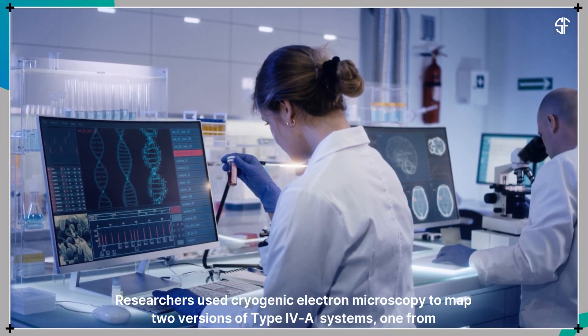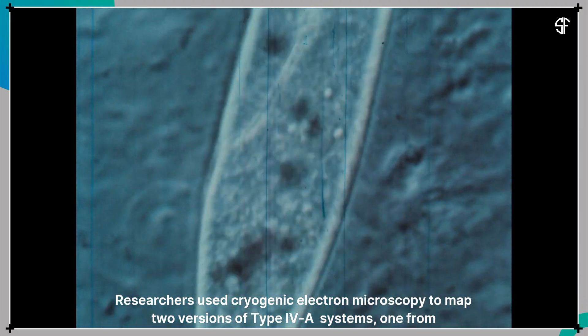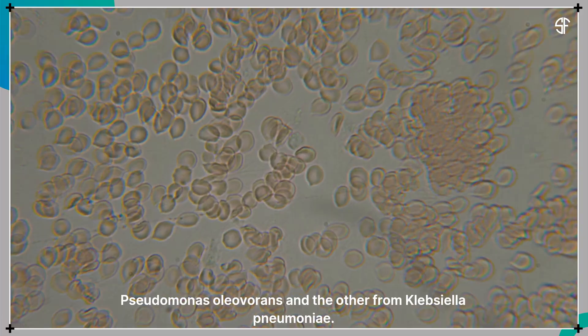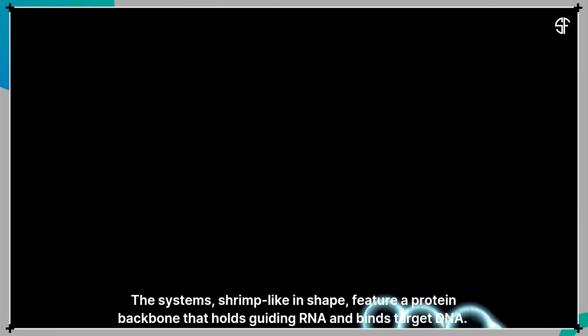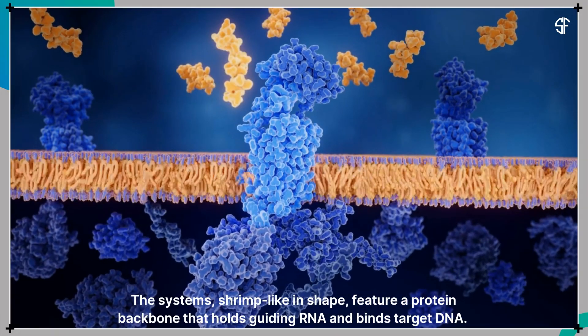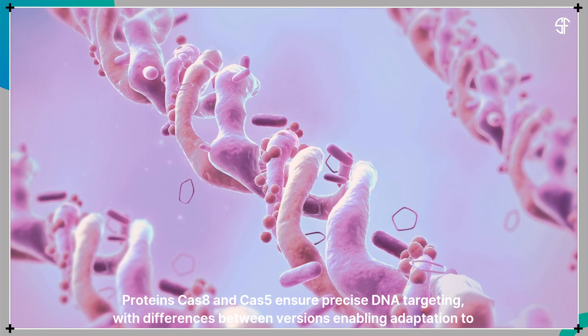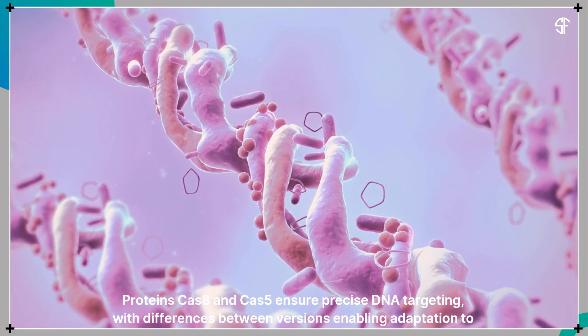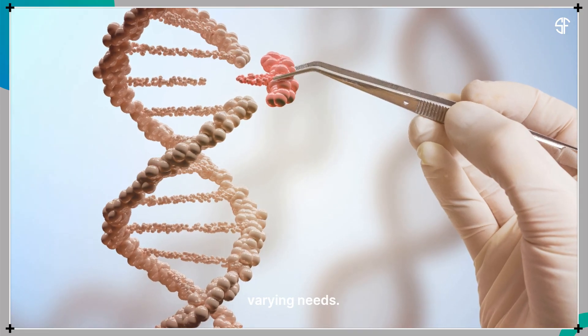Researchers used cryogenic electron microscopy to map two versions of type 4a systems, one from Pseudomonas oleovorans and the other from Klebsiella pneumoniae. The systems, shrimp-like in shape, feature a protein backbone that holds guiding RNA and binds target DNA. Proteins Cas8 and Cas5 ensure precise DNA targeting, with differences between versions enabling adaptation to varying needs.